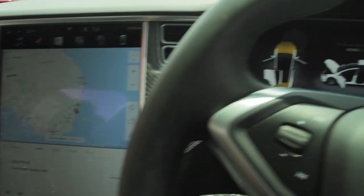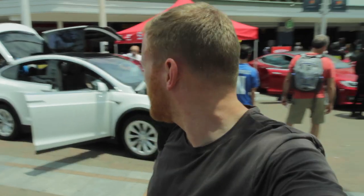The Model X is very plush as well. Can't wait to see the roadster. One day. Right, let's explore.